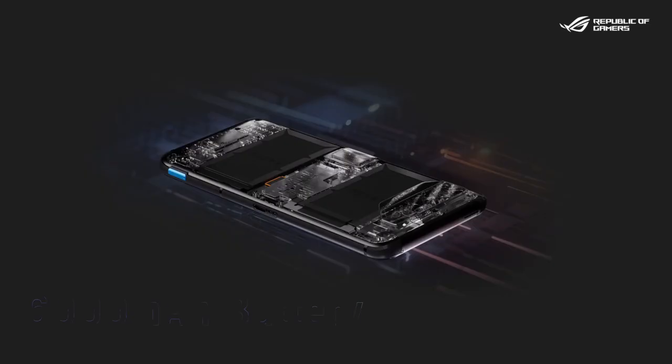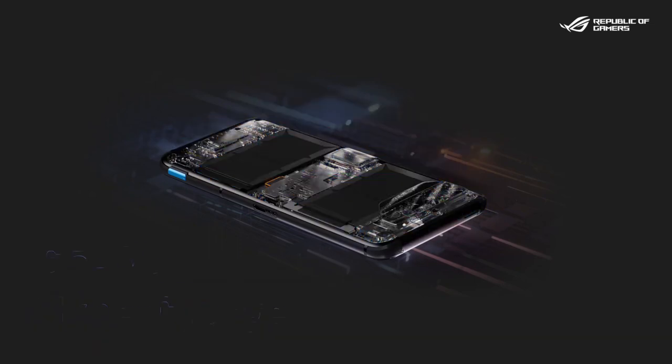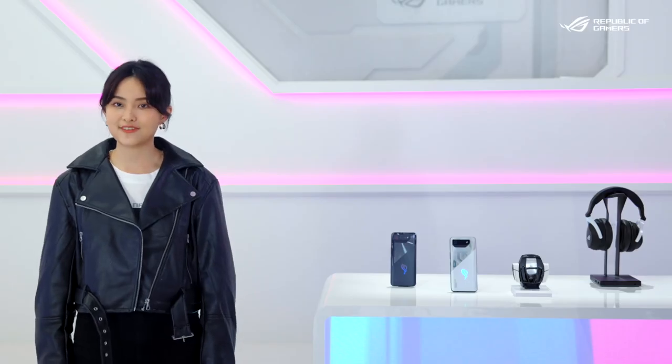The monster 6000mAh battery inside the RG Phone 7, combined with the 65W HyperCharge adapter, is a great combo for longevity and fast charging.